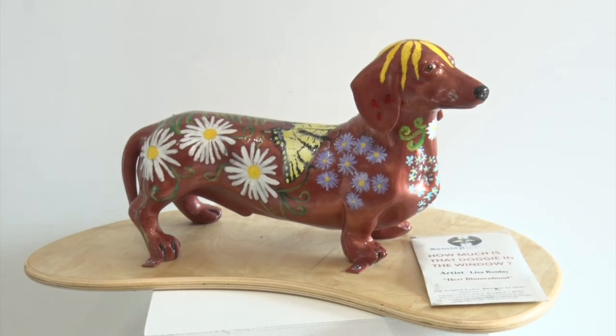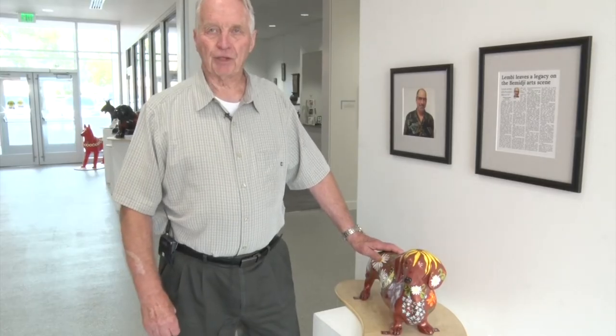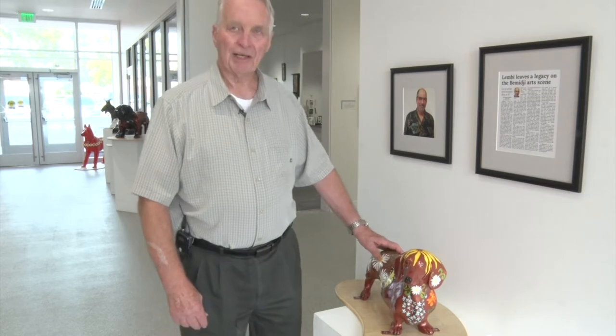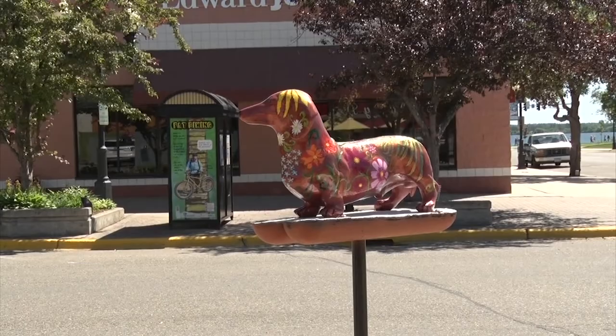I'm guessing that if you ask the children, this might be the favorite dog. It was down in front of Lucky Dogs during the summer, and almost any time that you went by there, you found families with the children up by the dog getting their pictures taken.